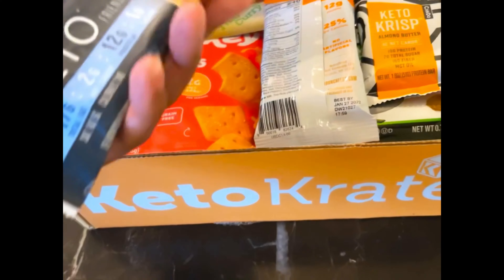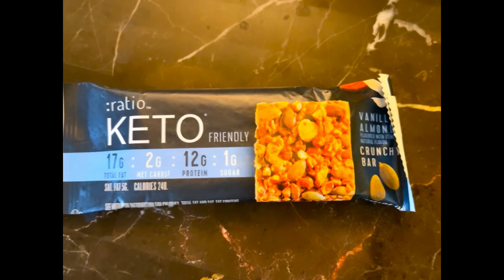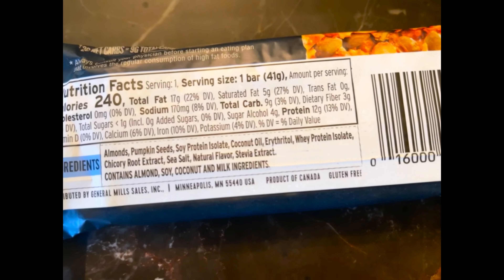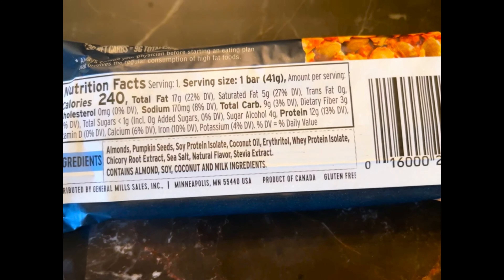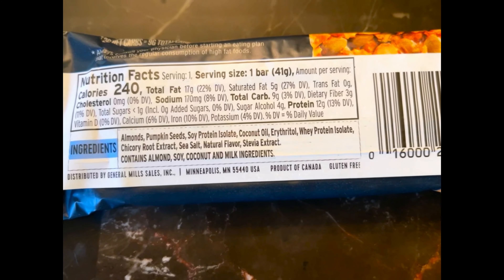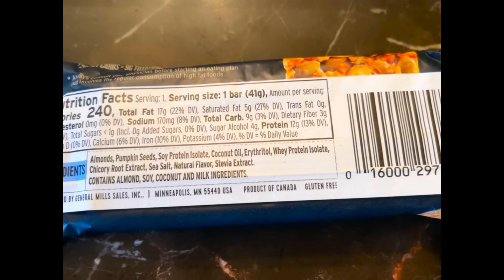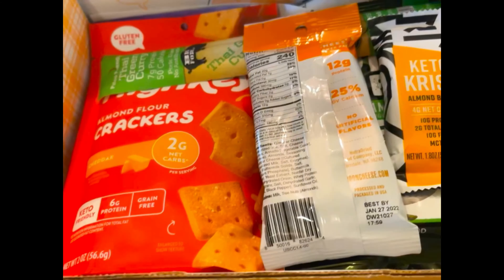Next up we have the Ratio keto friendly vanilla almond crunchy bar. Nutrition facts: 240 calories, 17 grams of fat, 9 grams of carbs, 3 grams of fiber, 4 grams of sugar alcohol, so only 2 grams net carbs, and 12 grams of protein. Vanilla almond — I bet that is so good!